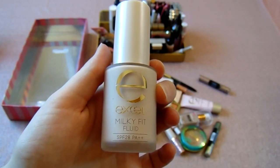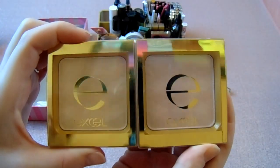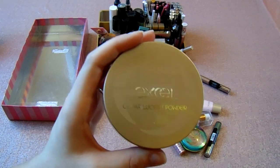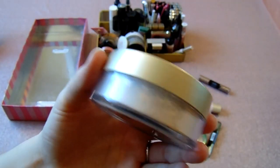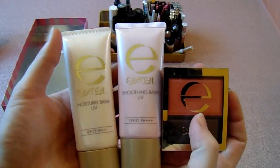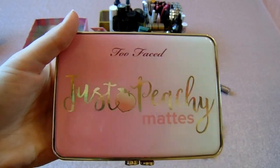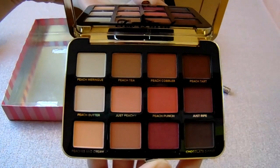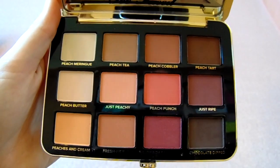This is the Excel Milky Fit Fluid, a high-end Japanese foundation that I really love — definite keep. These are also the Excel highlighters, keeping those. Everything Excel is going to be a keep. So I have the Clear Lucent Powder, basically a translucent powder that's so finely milled and amazing — keeping this. I also have these bases and this blush: the moisture base, smoothing base, and blush are all amazing. This is the Just Peachy Mattes palette from Too Faced — I just used it today and I already like it way more than the Sweet Peach palette, so I'm definitely keeping it.